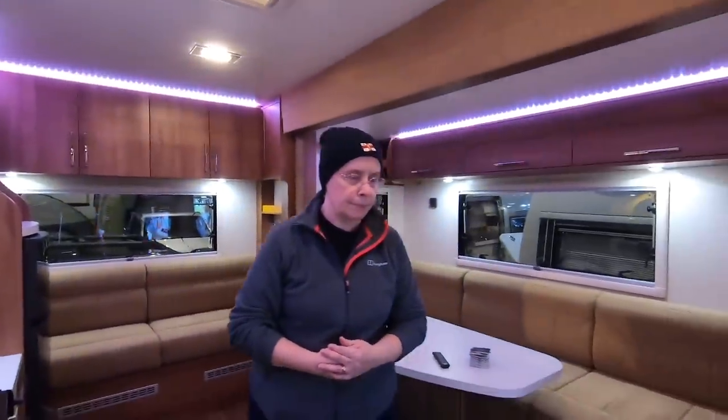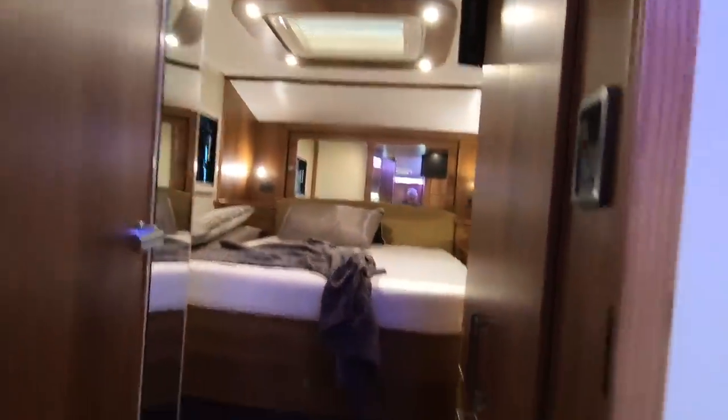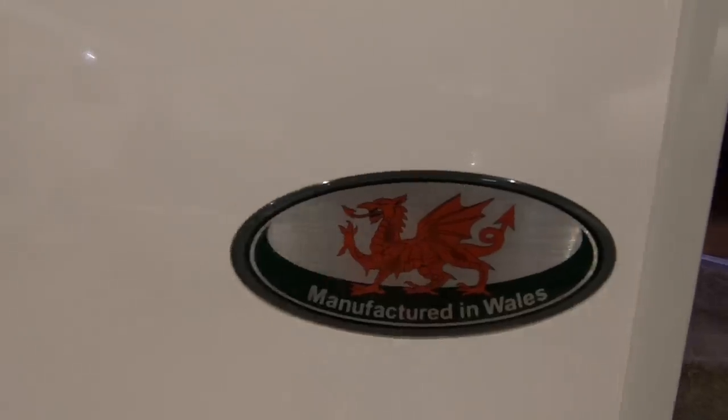Interesting looking cupboard there — that's all your electrics tucked away, your remote control. Presumably that's controls for the slide out as well. That's your controls for the van. Obviously fly screen goes without saying. And crucially, it's manufactured in Wales.